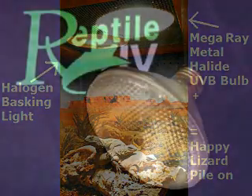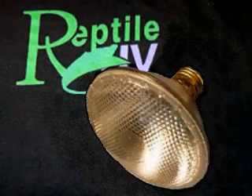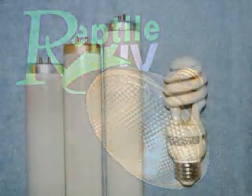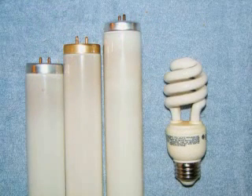For added visual color and basking heat, watch for our new line of Mega Ray halogen lights coming soon. And try our new lines of high-quality non-UVB compact fluorescent and fluorescent tubes — they have a 5000 Kelvin color rating and give more lumens per watt to add more color and lux to any size habitat.